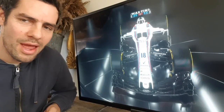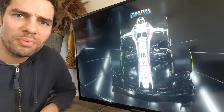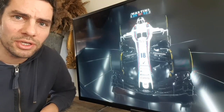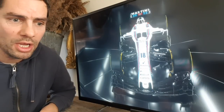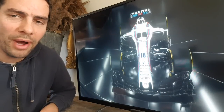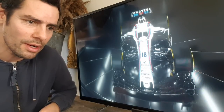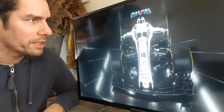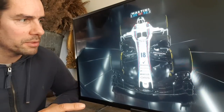Williams unveiled their FW41, the 2018 challenger, which they obviously desperately hope is going to catapult them back up towards the front of the grid. They've got a tough task this year because we expect McLaren to be much stronger, Renault to be much stronger, and Force India — who have the same Mercedes power unit — to be strong. That midfield fight that Williams have been tumbling towards the back of is going to be tighter than ever. We've only got two official pictures released from Williams at the moment.